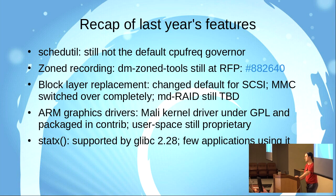I also talked about zoned recording, which is a necessary change for very high-capacity hard drives using shingled magnetic recording. There's a utility for controlling that called DMZonedTools. I opened a request for package last year but haven't seen any movement there. So if anyone's interested in those very high-capacity SMR drives, please work on that.